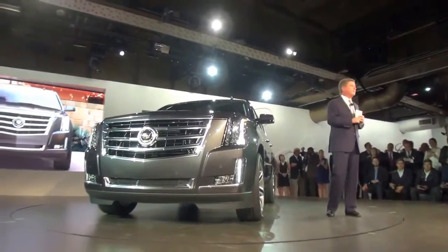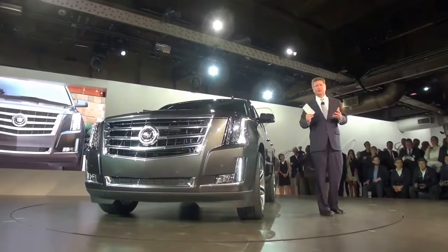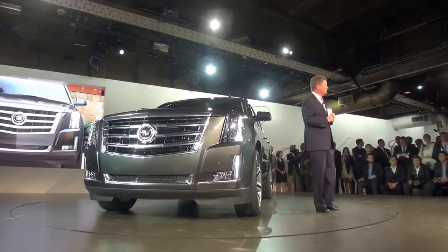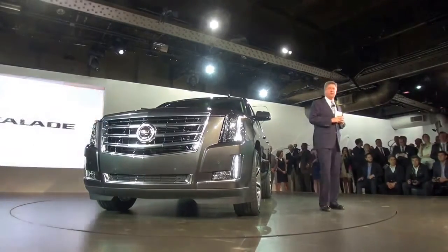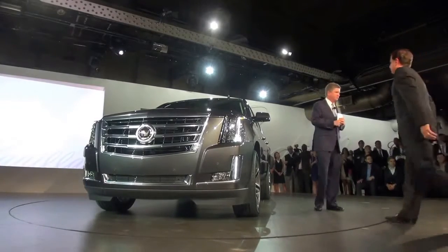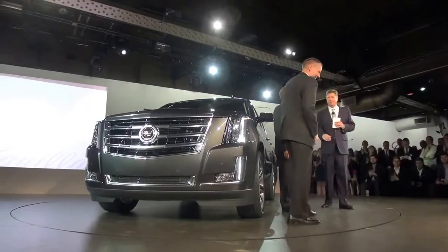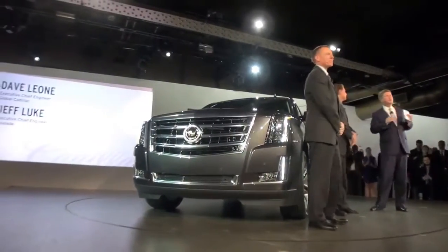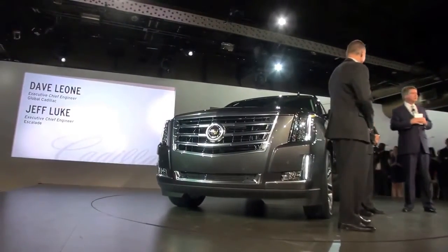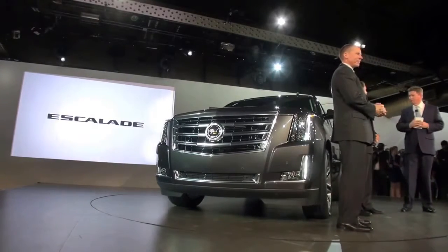The new Escalade is instilled with the very latest in technology. Please welcome Cadillac's Executive Chief Engineer Dave Leone and Escalade Executive Chief Engineer Jeff Luton. Dave, what's the role of the Chief Engineer and how do you bring engineering and performance to bear on a program like the Escalade?